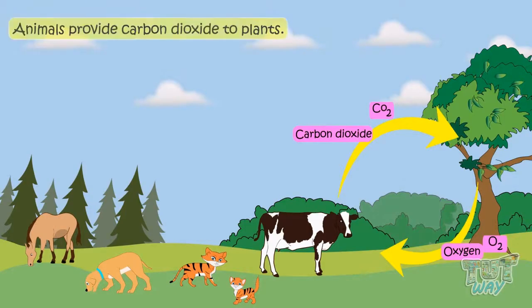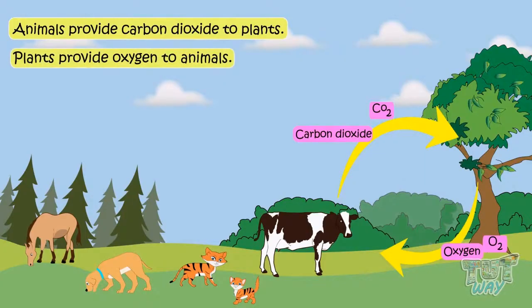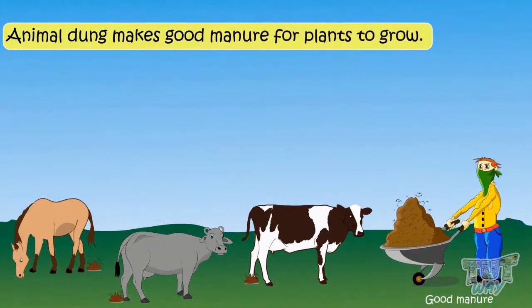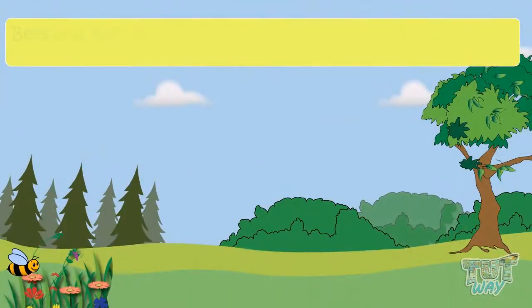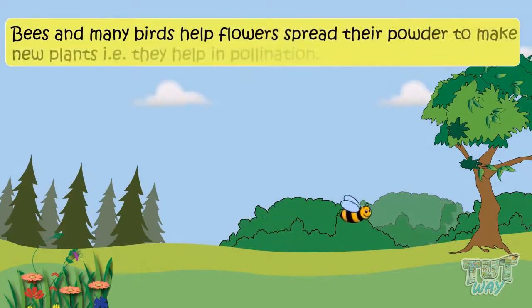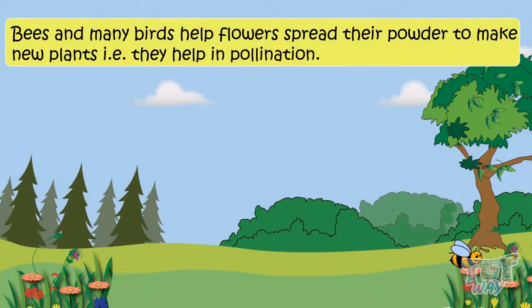Animals provide carbon dioxide to plants. Plants provide oxygen to animals. Animal dung makes a good manure for plants to grow. Bees and many birds help flowers spread their powder to make new plants — that is, they help in pollination. You will learn about pollination in your next higher grades.